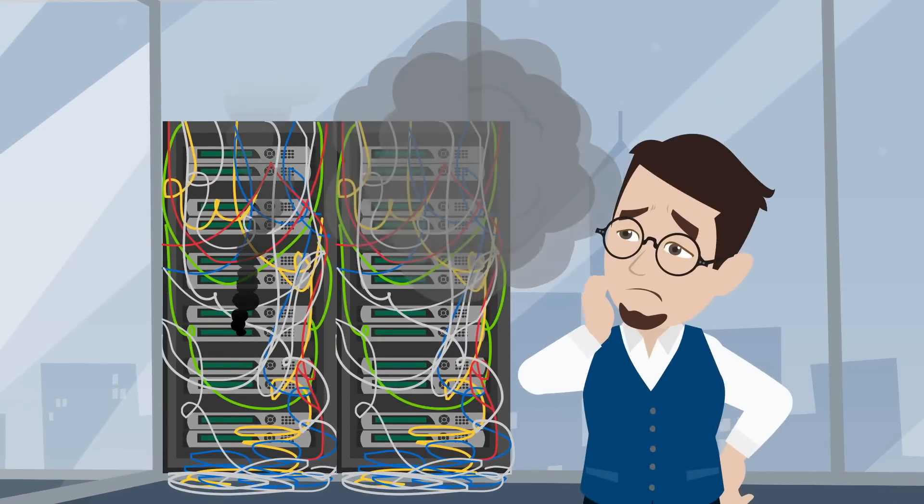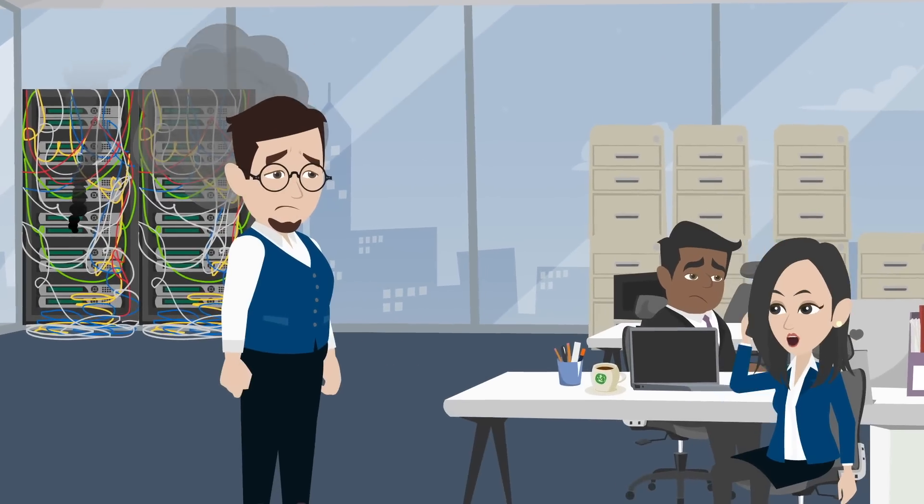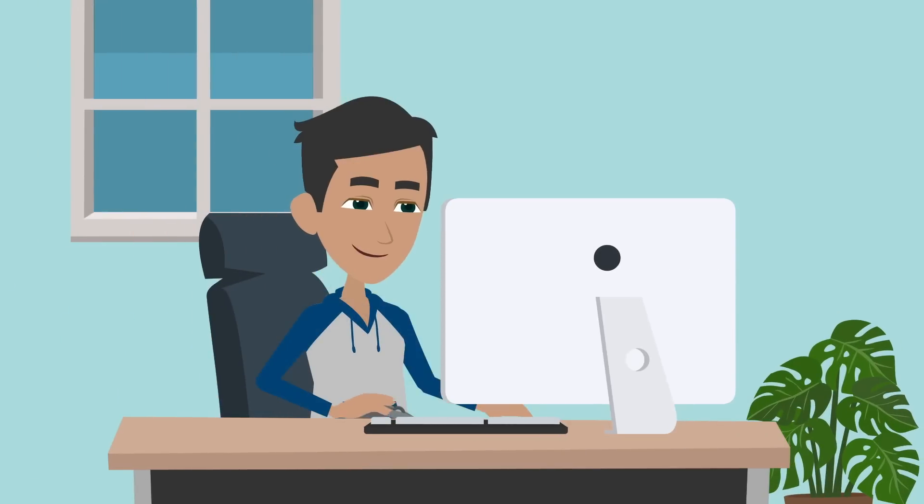SherpaDesk is the complete IT help desk, time tracking, quoting, and invoicing solution built for tech professionals like you. SherpaDesk is a PSA platform designed to get you from quote to paid in four easy steps.